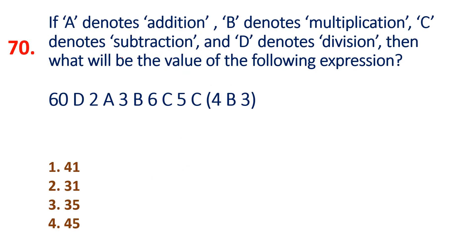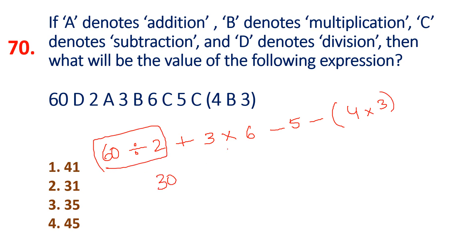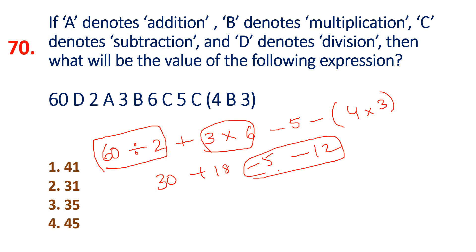Question 70: This is the most repeated question — this model repeats in every exam. D is division, 2. A is addition, 3. B is multiplication. C is subtraction, 5 minus 4. B is multiplication into 3. Solve: 60 divided by 2 equals 30. Then 3 times 6 equals 18. Minus 5. Minus 4 times 3 equals 12. 12 plus 5 equals 17. 18 minus 17 equals 1. 30 plus 1 equals 31. Option 2 is the answer.